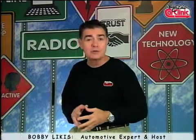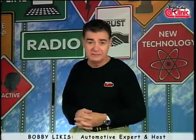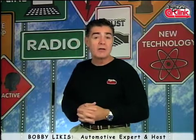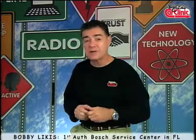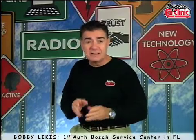Hello, I'm Bobby Likas, host of Car Clinic Radio and Television. I've also owned and operated Car Clinic Service and Repair for 40 years. In 1986, we were the first authorized Bosch Service Center in the state of Florida and the eighth in the nation. So I know firsthand the quality of Bosch products and services.